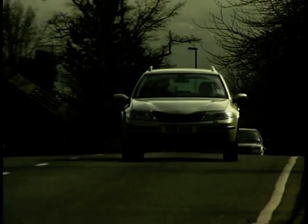Be sure to watch next week's MotorWeek when we'll be testing the all-new Renault Laguna V6.